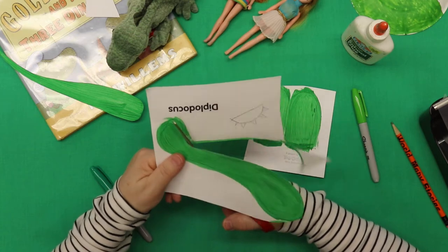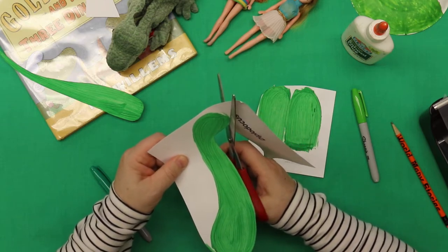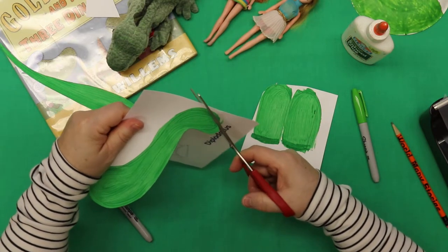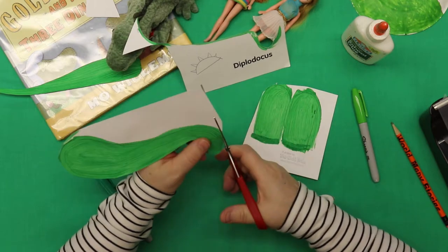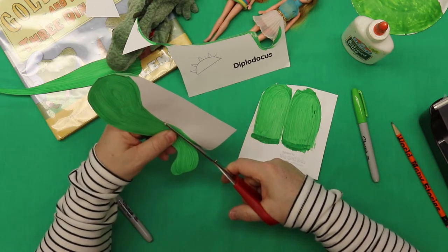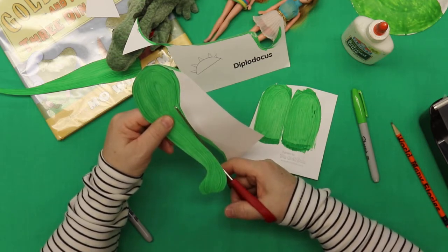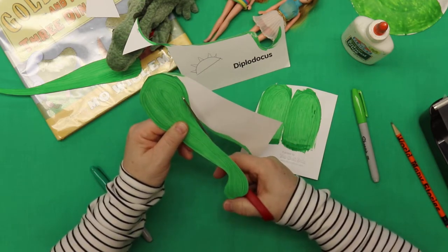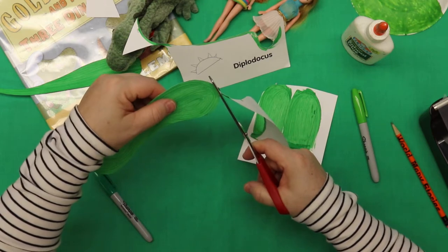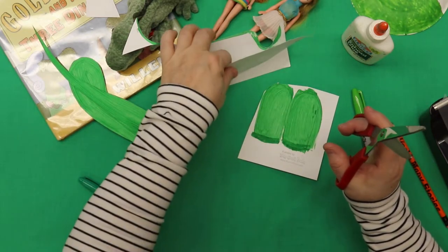Gosh, wouldn't you have loved to have been alive in dinosaur time? Or wouldn't you love to have been a dinosaur — that would be nice! Okay, we're cutting out Matilda's head and down her neck. Look how cool this dinosaur is going to be — there's her head and neck, and there's her tail. Now we're going to cut out her feet.